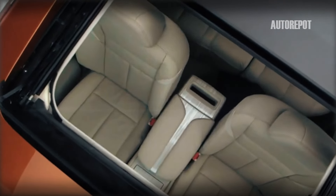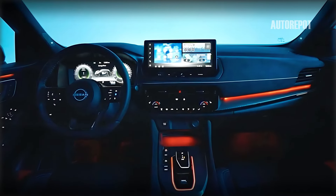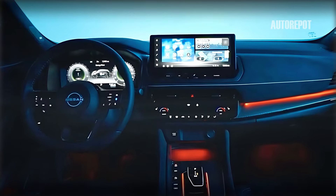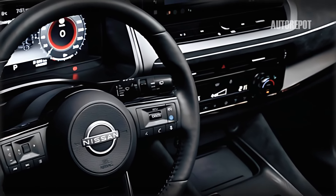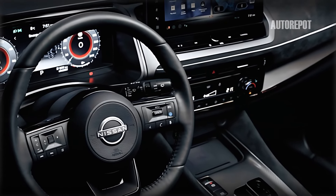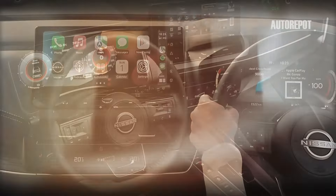Step inside the 2025 Murano and you'll be greeted by a spacious and luxurious cabin. High quality materials are used throughout with soft touch surfaces and premium upholstery options. The elegantly designed dashboard features a large touchscreen infotainment system with advanced connectivity options. A digital instrument cluster provides all necessary driving information clearly and concisely.